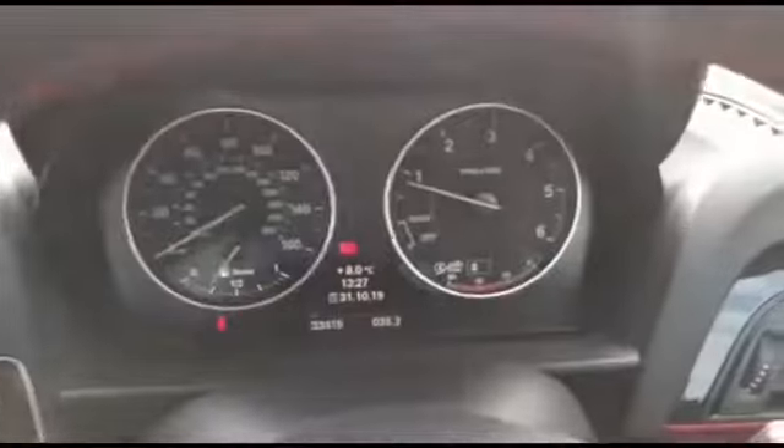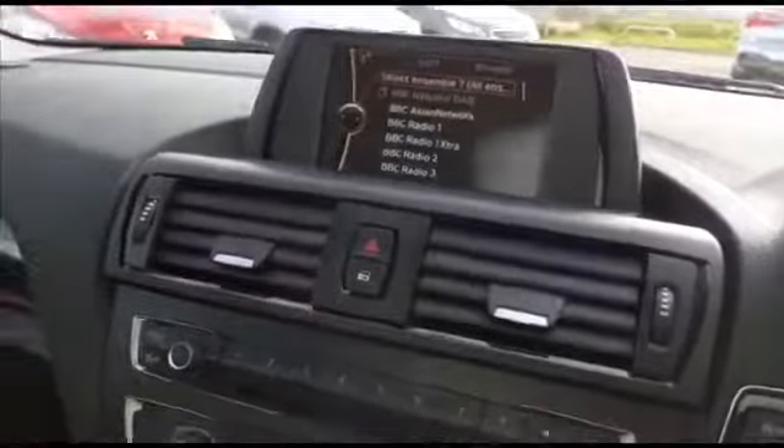The sport seats feature red stitching. At the rear of the car there's a useful tray in the middle and a useful armrest. The BMW professional radio includes a single CD player and also an MP3 player. If you have any more questions on this car, please give us a call.